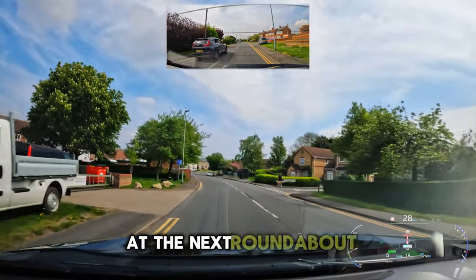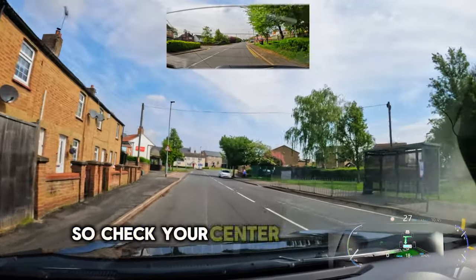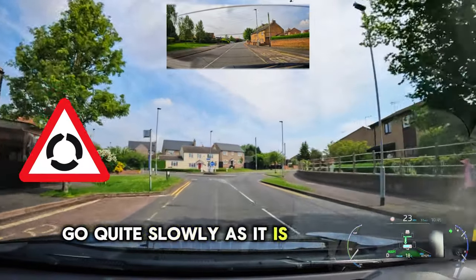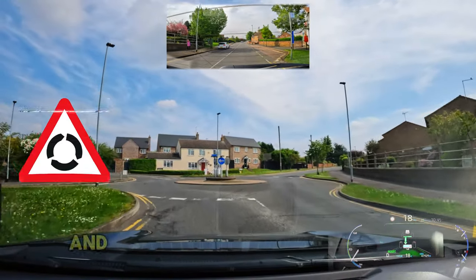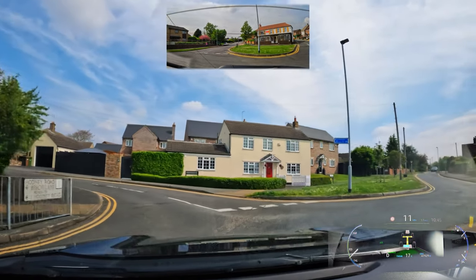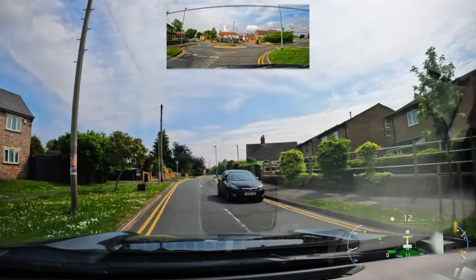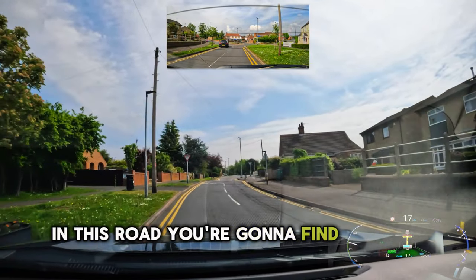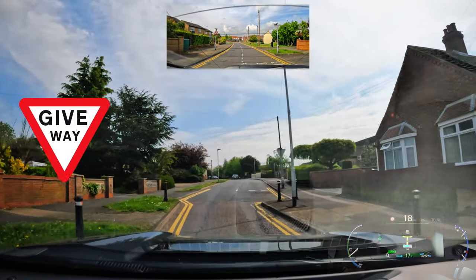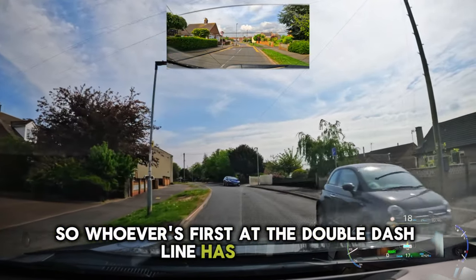At the next roundabout, turn right and take the third exit. Check your centre and right mirror, signal right. Go quite slowly as it is a very tight roundabout and you need less speed on this one. In this road you're going to find narrow spaces with equal or no priority, so whoever is first at the double dash line has priority.